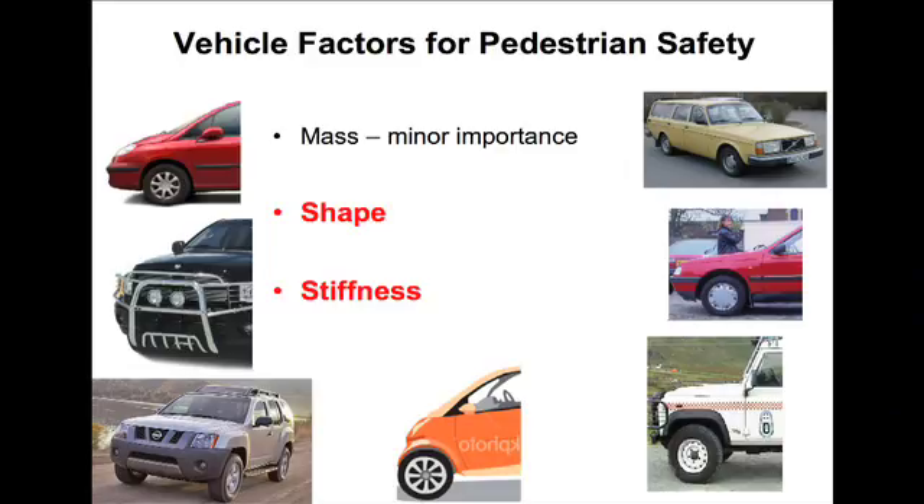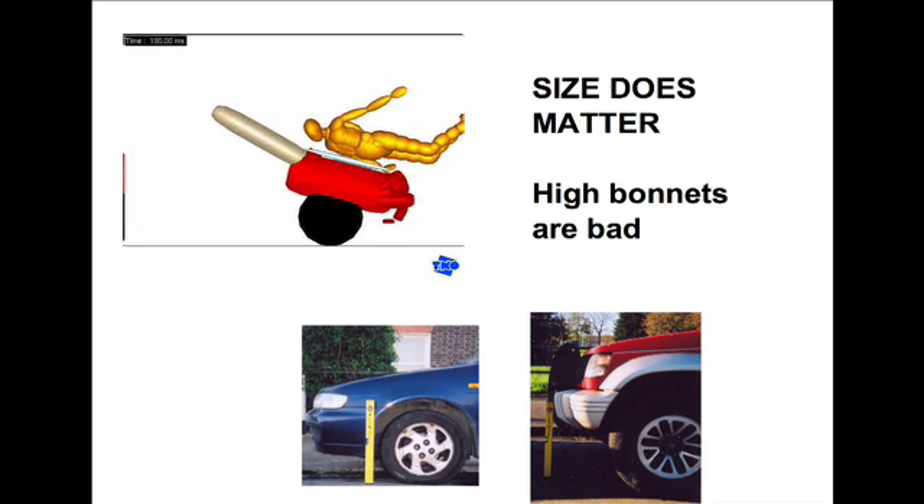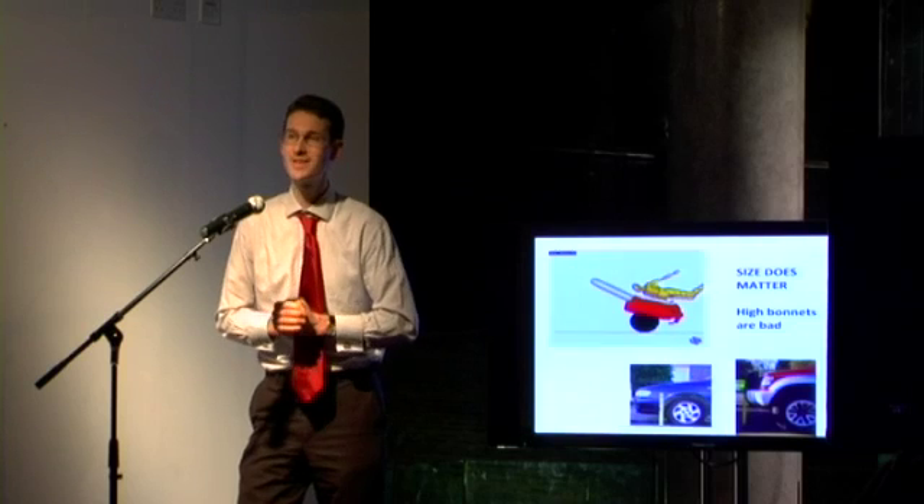In terms of designing for pedestrian safety, the important factors are shape and stiffness. Vehicle mass makes very little difference because all humans are much lighter than cars. We can use computational models to simulate what happens, and we can calculate that a high-fronted vehicle — like my neighbor's vehicle — is much worse than a low-fronted vehicle like my Nissan.